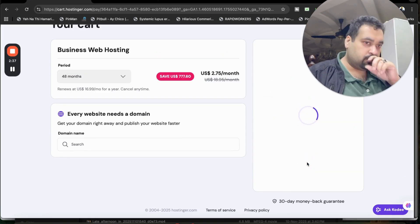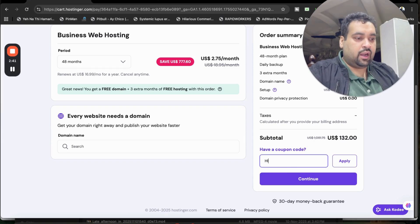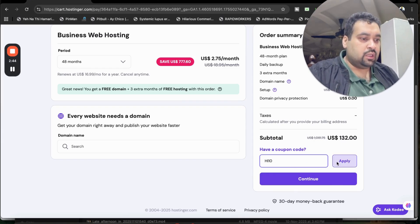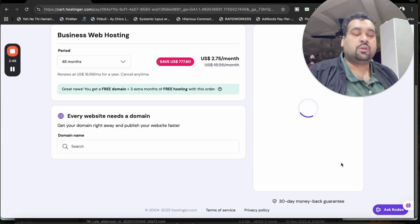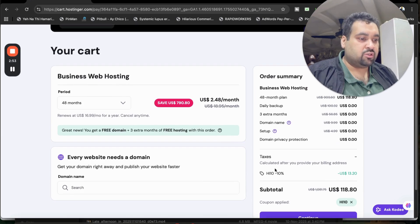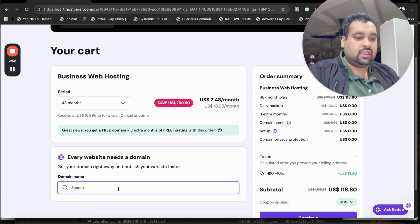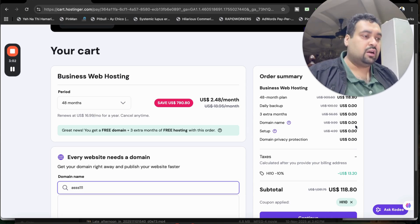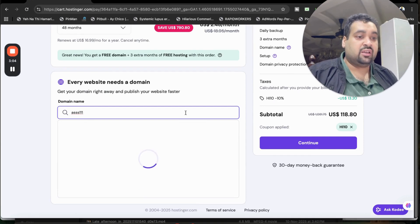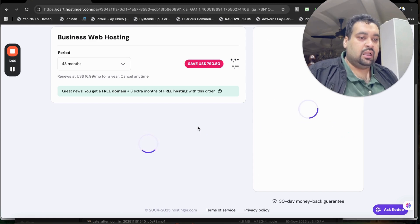There is another coupon code as well, so you can use either of the coupon codes to get this amazing deal. The second coupon code is HI10, so you can use either one — both coupon codes are mentioned in the description of this video. Now for selecting the free domain, you can select it right now or later on as well. I'm going to select the free domain from here as an example — this is valid for the first year.